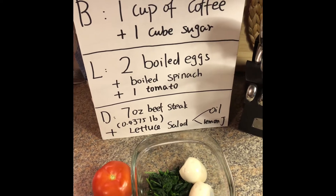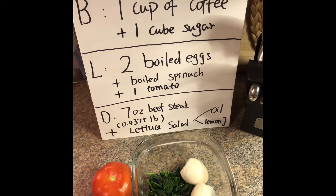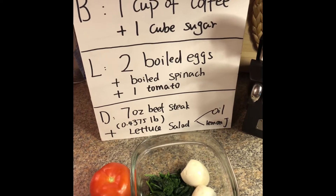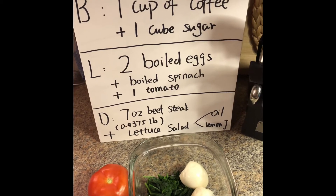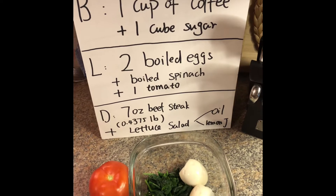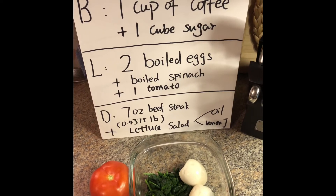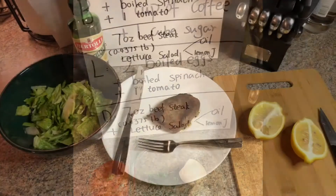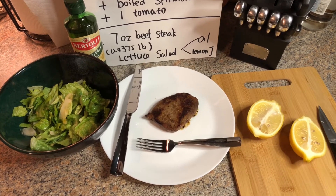For lunch we have my lunch box: two boiled eggs and boiled spinach. As you can see, my spinach is boiled of course, and as I mentioned before you can eat as much as you want for the spinach. I also have one tomato. This is going to be my first day lunch.